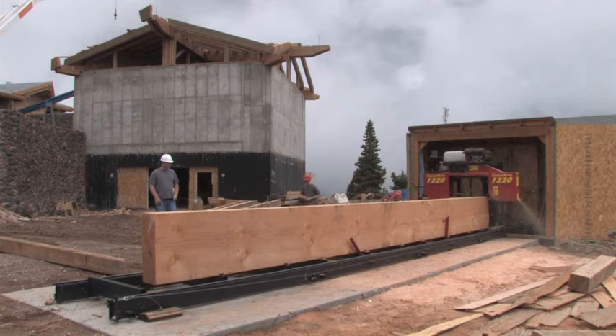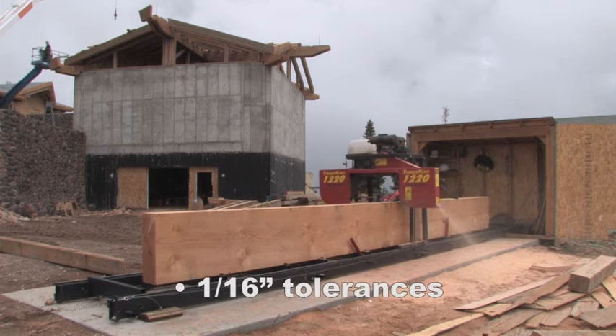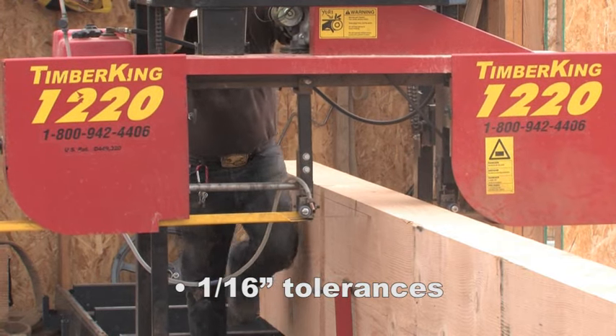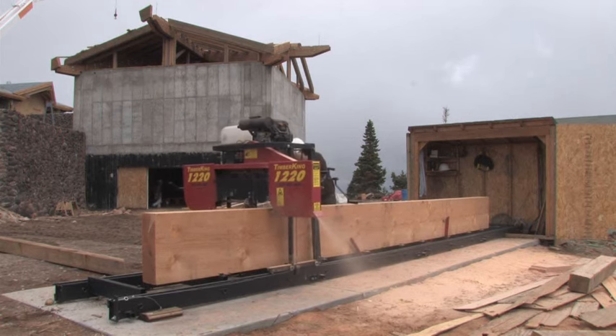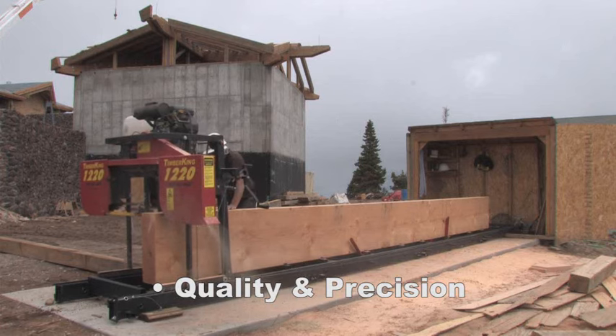My company is all about producing high-end, high-quality material. My tolerance level — I really hold my company to within a 1/16 inch tolerance on all of our joinery. We're not necessarily concerned about how fast we can saw wood, but we're much more concerned about the quality that we can saw.